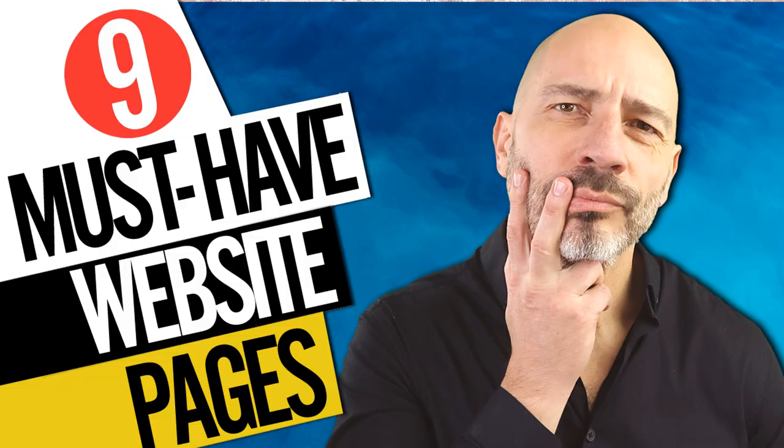If you need more help on this topic, I suggest you watch my video 'Nine Must-Have Pages for a Local Website'.